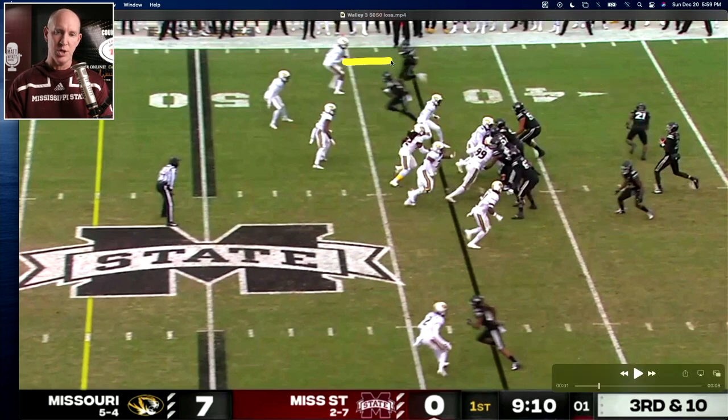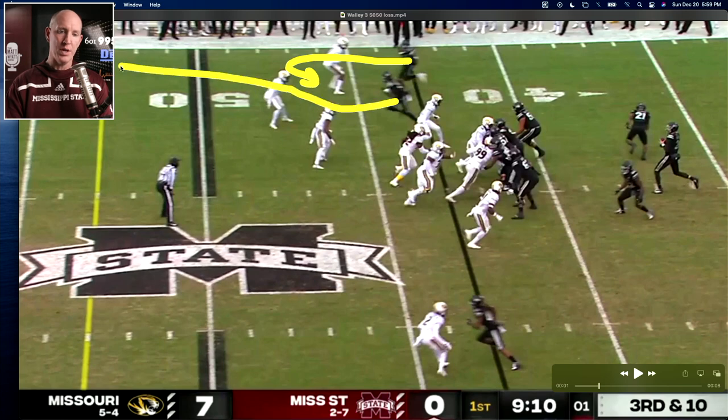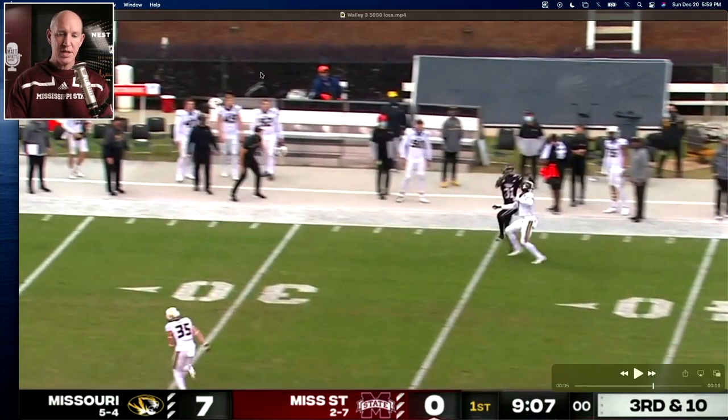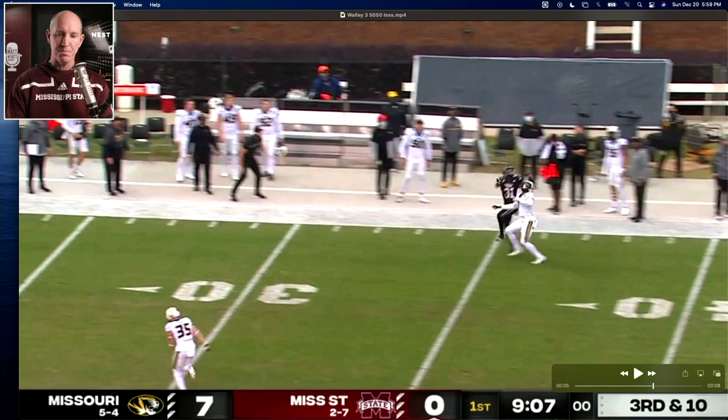That just puts it into one-on-one everywhere on the field, except for that free safety back there in the middle of the field playing center field. The route — State's going to stop right here to hold that — and you get a one-on-one up the sideline here from your best receiver, freshman Jaden Wally. You find that one-on-one, put it up for him. But he's been squeezed right on the sideline, not a lot of room to fit it in there. So to get it to him, it's got to be a 50-50 jump ball, and he's just got to make the play.